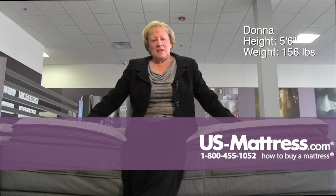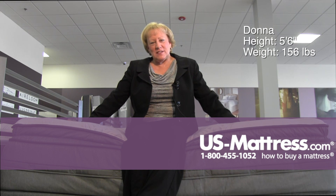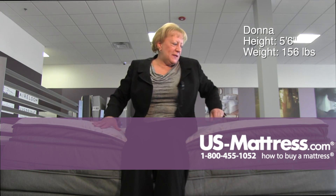This is a Sealy Posturepedic Select Belzegard Ultra Plush Euro Pillow Top Mattress. It has a really high profile — very tall mattress. It does have good edge support and a super soft pillow top.